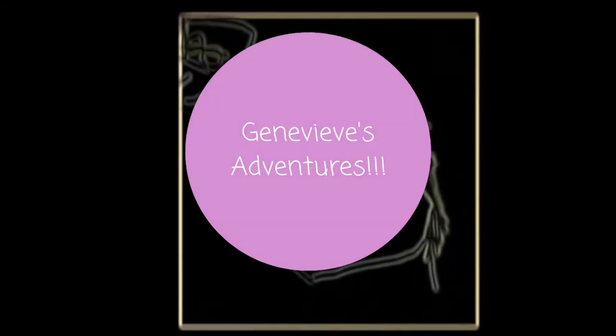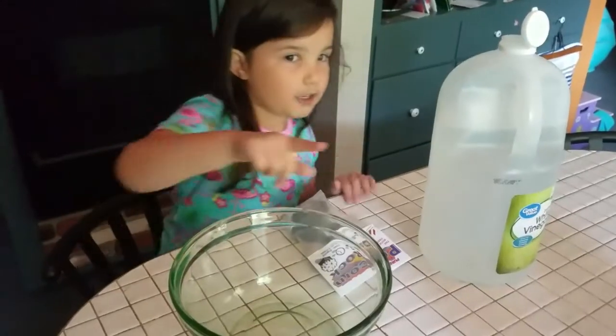Genevieve's adventures! Ouch! Popcorn rock and a crystal. Hummingbird!